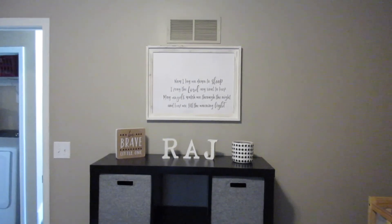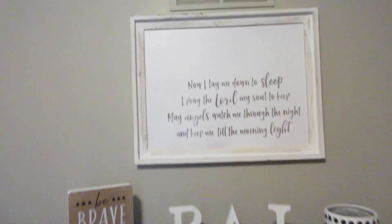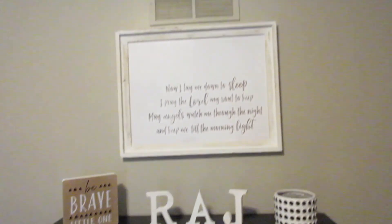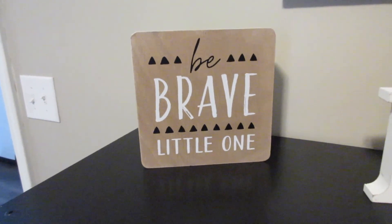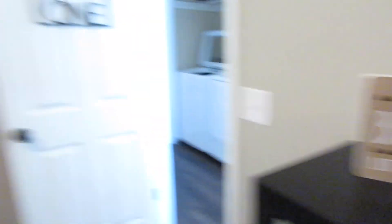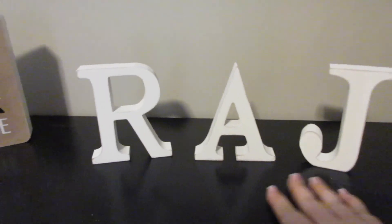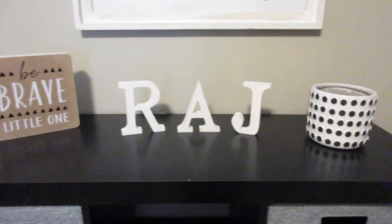This last wall — everything up here is a Hobby Lobby find. That was in Charlie's room in her nursery above her crib, and I just recently bought some more things. I loved this little sign — it was just a few dollars at Hobby Lobby, and the triangles kind of went along with the black and triangle theme we have on the other wall. These little wooden letters are his initials — his name is Remington Arthur James — and they were also only a few dollars at Hobby Lobby.